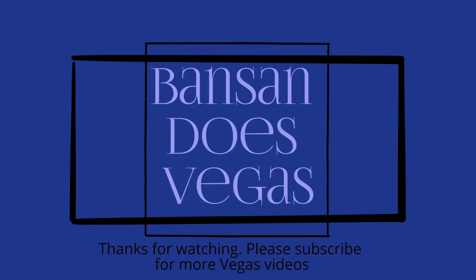Hey guys, thanks for watching. I hope you enjoyed our video. If you want more Vegas videos don't forget to hit that like, subscribe, or leave a comment down below. Tell us what your favorite dim sum restaurant is in Las Vegas.